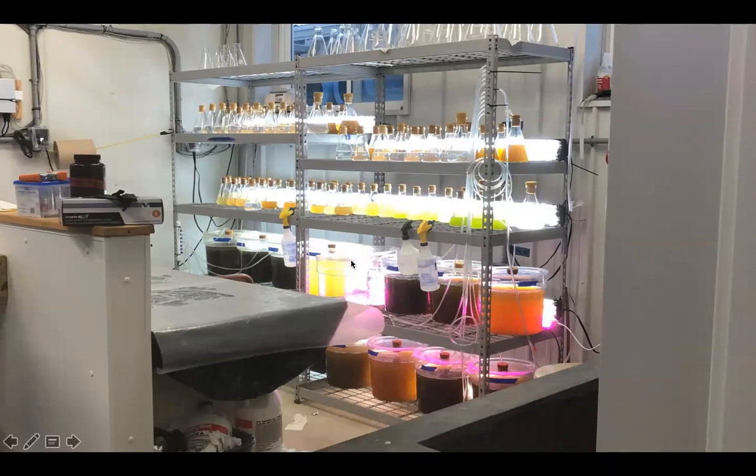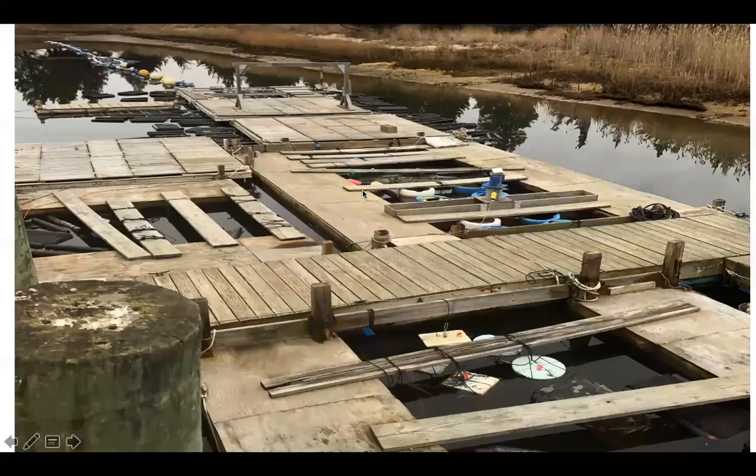Their stock cultures are looking beautiful, colorful, clean — very professional. Out on our docks we're doing a lot of things that others don't do. Commercial hatcheries will spawn this early, but I don't think there are any non-commercial hatcheries doing production spawns this early. That's new even for us at January 30th.